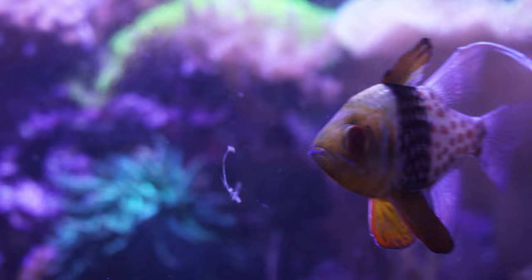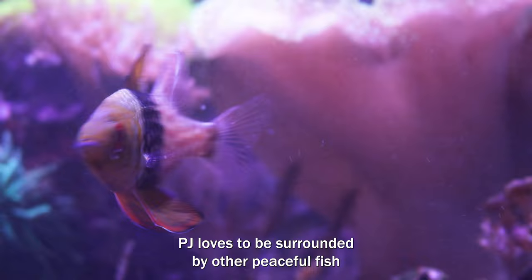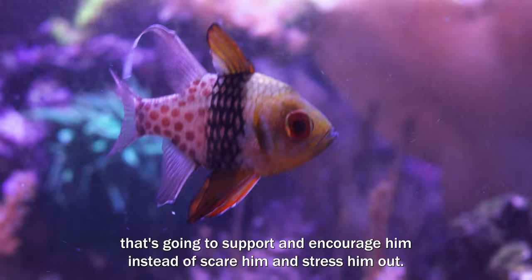PJ loves to be surrounded by other peaceful fish that will support and encourage him instead of scaring and stressing him out. So avoiding larger, more aggressive fish is a must.